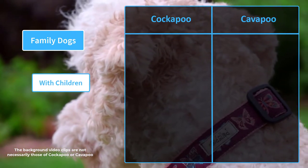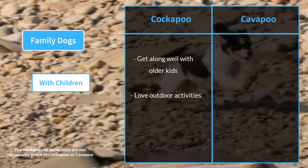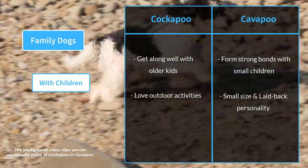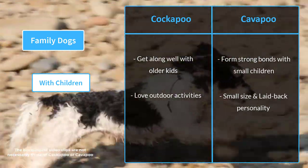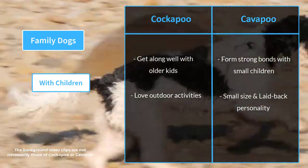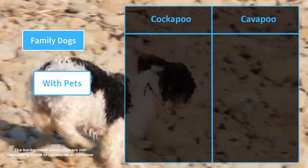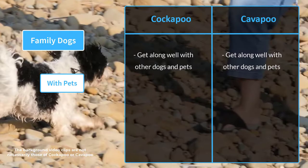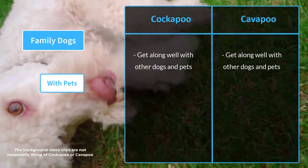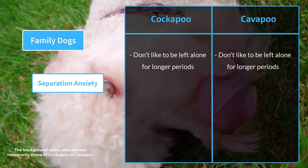Cockapoos get along well with older kids who love outdoor activities. Cavapoos, on the other hand, form strong bonds with small children because of their small size and laid-back personality. Both breeds are gentle, loving, and affectionate dogs who get along well with children and other family members. Both breeds can also get along well with other dogs and pets, but should be socialized and introduced to them at a young age. Both breeds don't like being left alone for long periods of time.